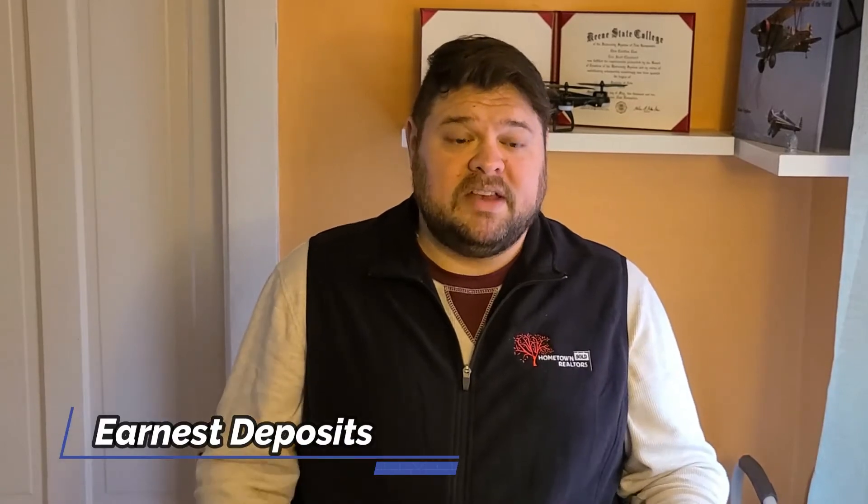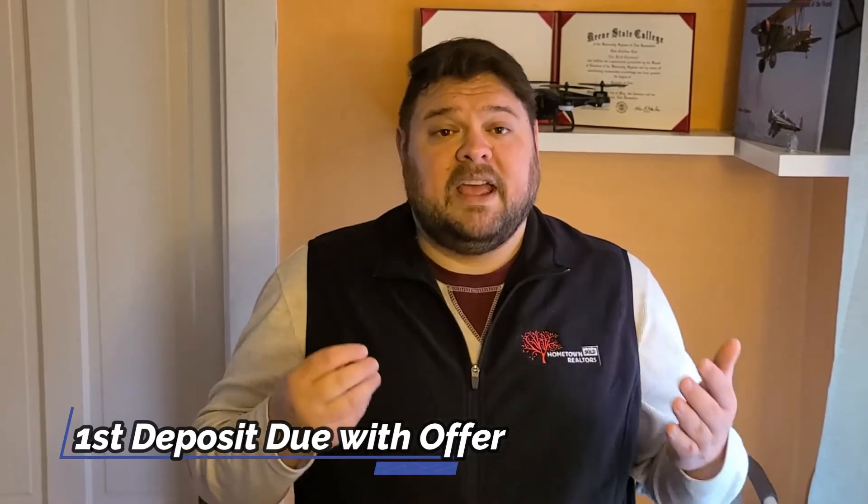Immediately following the offer price is an area where you set the deposit amounts. This has been, in my experience, one of the most contentious and most common areas that buyers — and particularly first-time home buyers — get confused about, because chances are nobody probably mentioned anything to you about a deposit prior to this point. When you were working with your lender to get your pre-approval, they may have mentioned your down payment, closing costs, or the cost of an appraiser, but they probably didn't tell you about the deposits. In almost every home transaction, there are generally two deposits required from you as a buyer. The first is due with the offer and is a way to show a seller that you are a serious buyer.